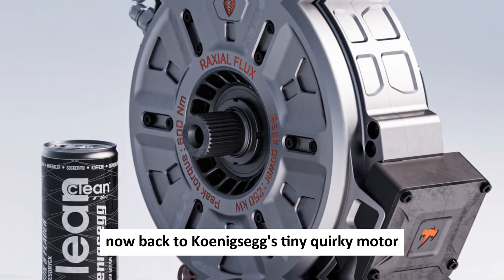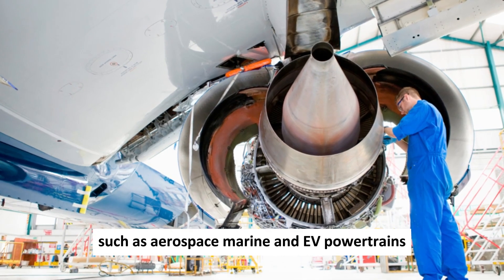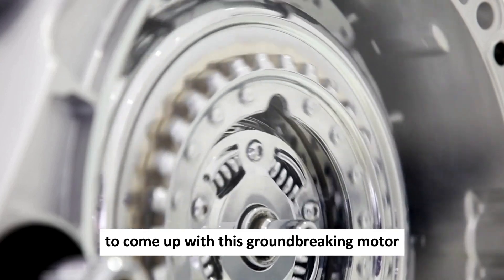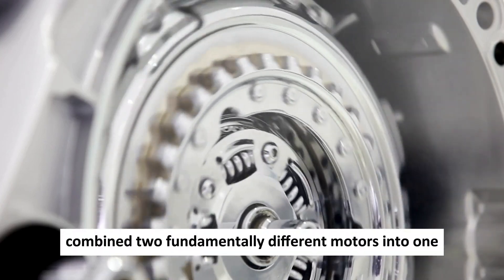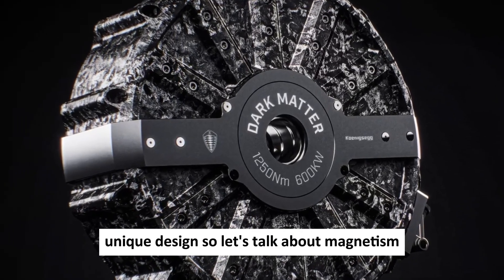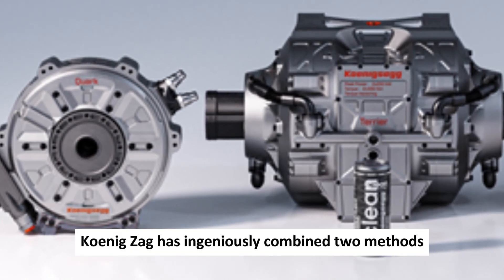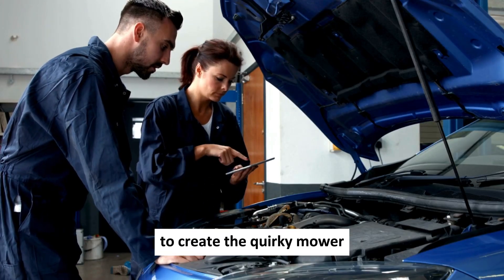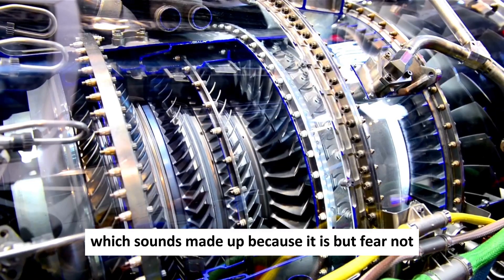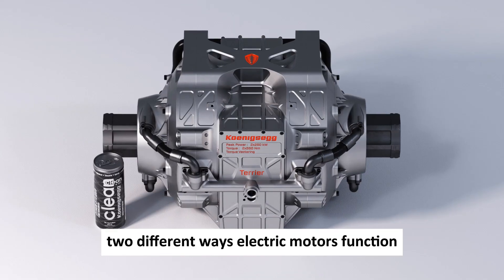Now back to Koenigsegg's tiny Quark motor. The Quark is a marvel of engineering that's perfect for a wide range of applications such as aerospace, marine, and EV powertrains. To come up with this groundbreaking motor, the brilliant minds at Koenigsegg combined two fundamentally different motors into one unique design. They call it raxial flux — which sounds made up, because it is. Raxial flux is a fusion of radial and axial flux, two different ways electric motors function.